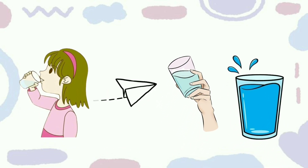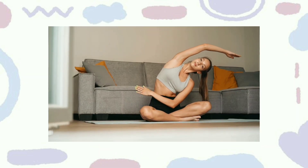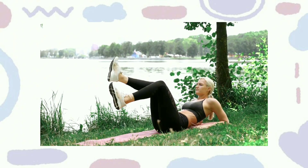Hydration: Stay hydrated by drinking enough water throughout the day for glowing skin and improved focus. Exercise: Incorporate regular physical activity into your routine to boost your energy levels and confidence.